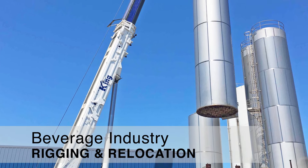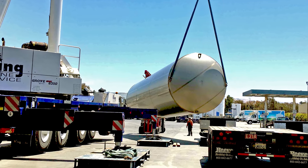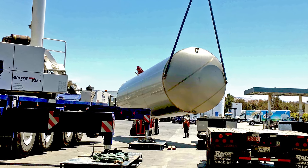Here are two equipment-moving projects for beverage producers, featuring close-up views of the rigging tools and techniques employed by Silman Riggers.